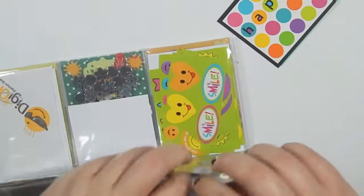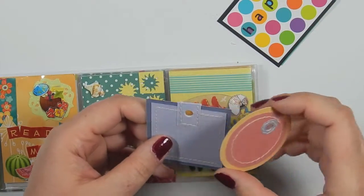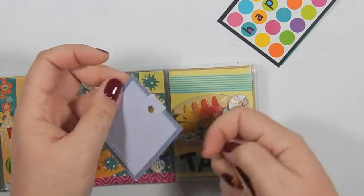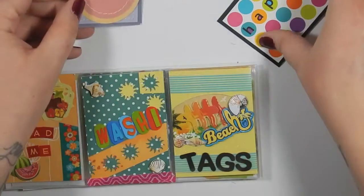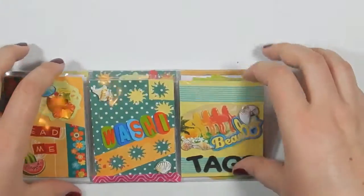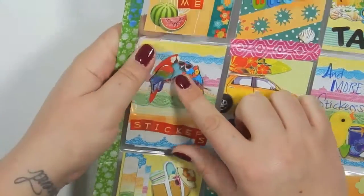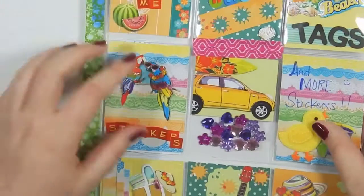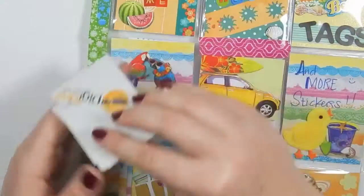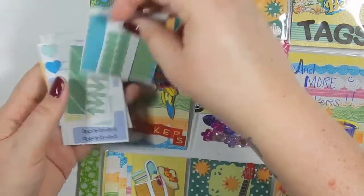And in here we have some tags. I really like swapping with different states and different countries because you get things that you don't necessarily have in your state. We have these tags that are really unique — I don't know if she made those, but they're like hand sewn. And then this one says 'happy birthday.' These are kind of thick. So the next one has birds — they're like little parrots, and that one has sunglasses on. To be honest, birds terrify me, but if you have sunglasses on we can chill. It says 'stickers,' and in here we have some stickers — a lot of stickers.